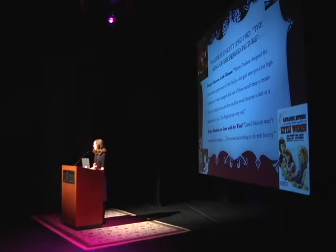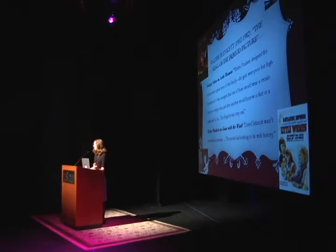For Gone with the Wind, Plunkett is selling himself short when he says in frustration that in the end this movie had nothing to do with history. That reflects the frustration he had dealing with director David Selznick, who — interestingly for someone directing the most significant period film of the 1930s — didn't really care about period detail and accuracy. He wanted to tell a roaring, wonderful story that would draw viewers in. Whether or not the buttons were right on Scarlett O'Hara's dress, he didn't care. He and Plunkett butted heads constantly during filming — sometimes Selznick won out, sometimes Plunkett did.